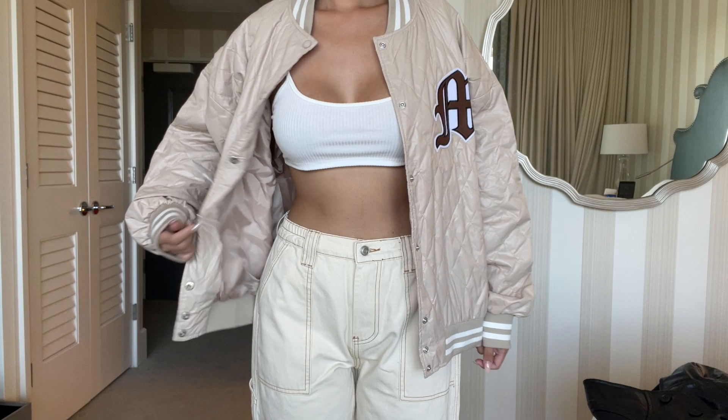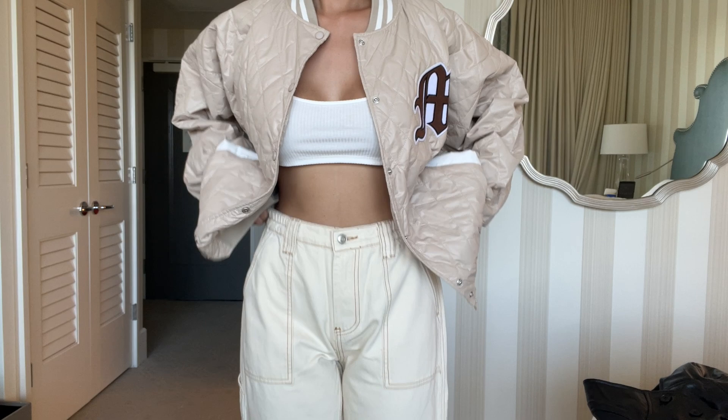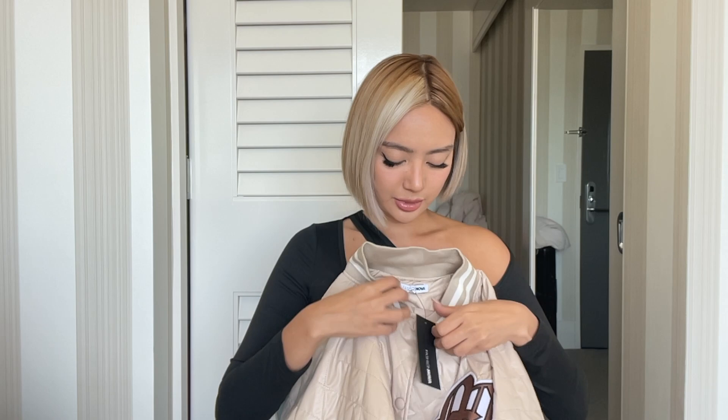Last but not least is this varsity jacket I spotted and thought was really cute. I love the material — it's super comfy and lightweight. I think I got a size medium. It's a really nice nude color and the fabric feels almost water-resistant. Inside it has a plain lining. I hope you guys enjoyed this video — let me know in the comments what you think and what kind of videos you want to see from me. See you guys soon!